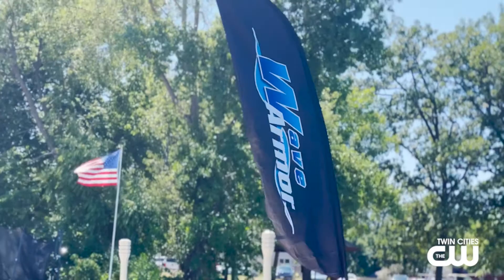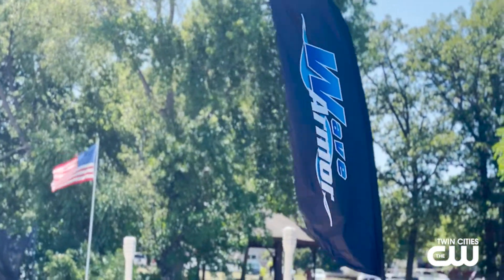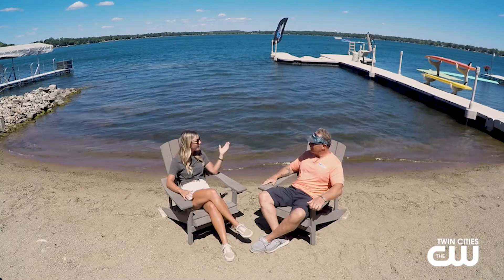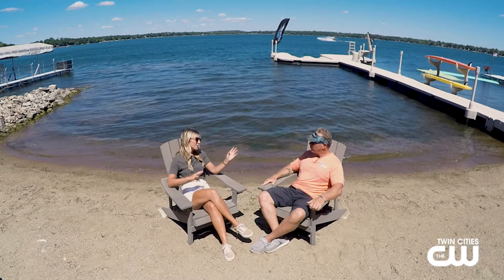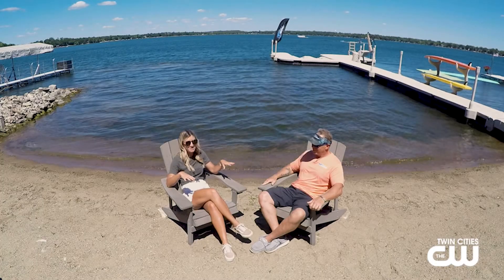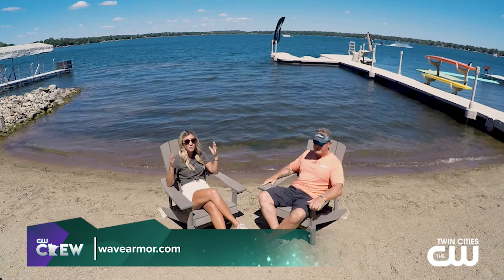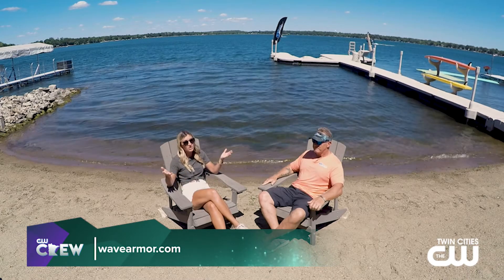We love that it's made in the USA, supporting our community here in Minnesota as well. I'm going to go take a step on the dock here eventually — we've been talking about it and I haven't stepped foot out there yet. Thank you so much for joining us. Thank you, my pleasure — it's such a fun story. You just keep working hard. Rick joined us from Wave Armor. You can find out more at wavearmor.com.